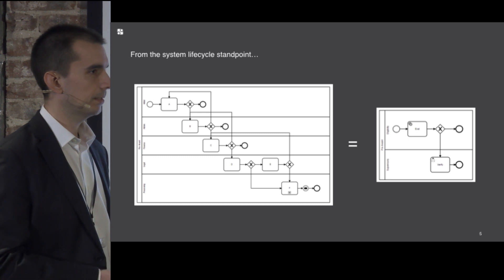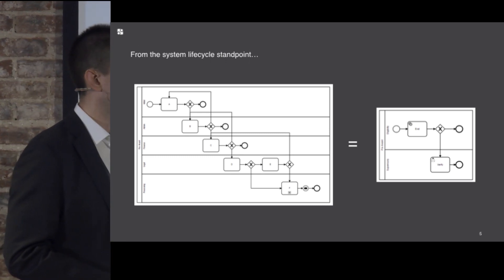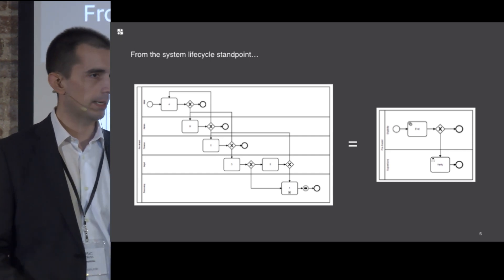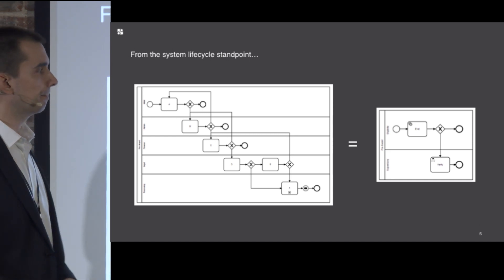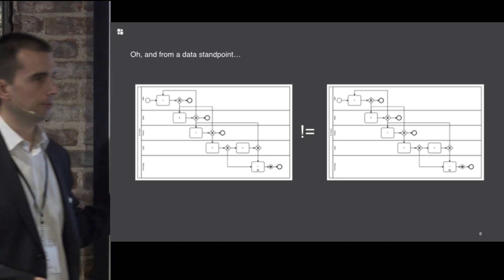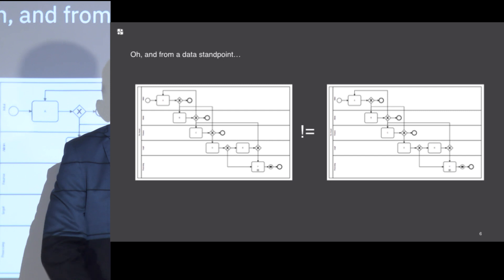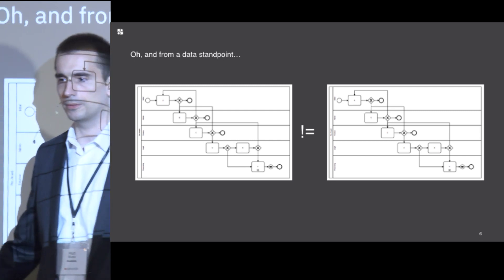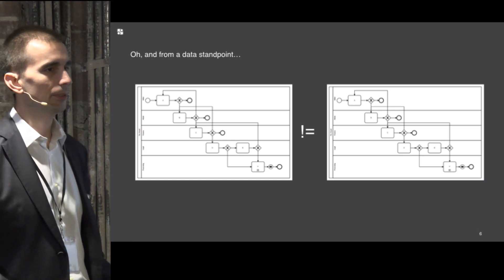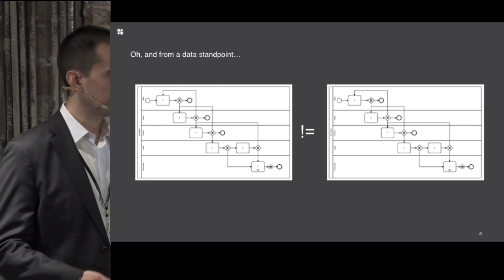Both of those approaches — from a conceptual and system standpoint — are the same process: pre-award. From a configurability standpoint, we need to be able to say, for your program, do this one or do that one, and change it as you go. Even if you flow through the exact same process, the data could be completely different — what one program is reviewing may have nothing to do with what another is reviewing, even though it's the same process.